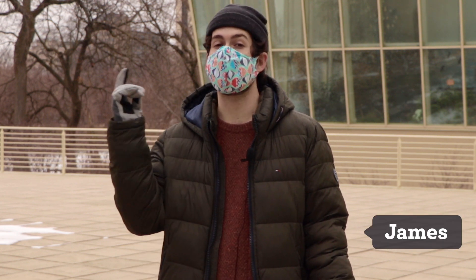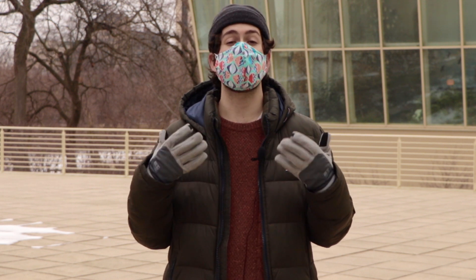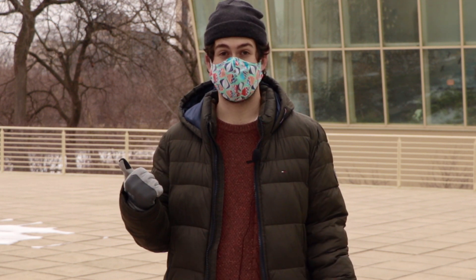Hey everyone, welcome back to Curious by Nature. My name is James and today we're going to be exploring around the Nature Museum using our sense of hearing to make a sound map. Winter is an especially great time to connect with nature and focusing on our senses can help us understand just how much is around us. Let's get started.